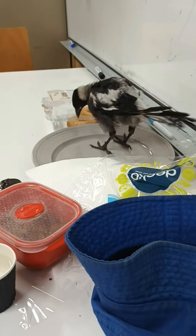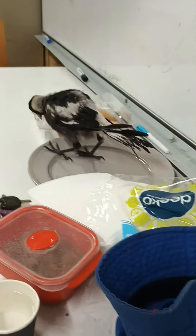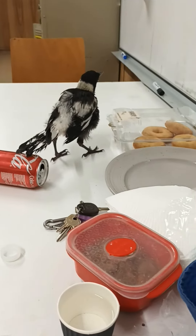She likes to pull at things and pick at things. If it's got a loose thread, she'll pull it out and tug away at it. Anything becomes a fun toy.